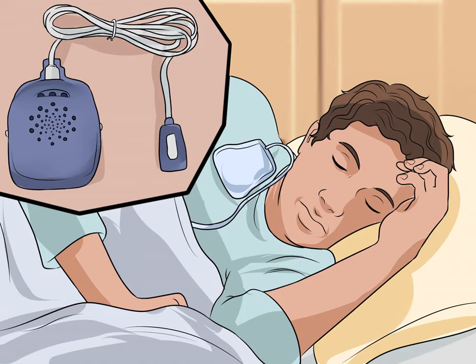Wear a bedwetting alarm. Bedwetting alarms are equipped with a sensor that detects moisture in your underwear. When the sensor activates, it sets off an alarm or a silent vibrational signal to wake you up. You can purchase bedwetting alarms online or through a medical distribution store in your community. While a bedwetting alarm may not prevent accidents early on, it will help train your bladder over time. With continued use, your body will recognize the signs of a full bladder and wake you up before you have an accident. If you use an alarm that makes an audible sound, you may have to explain to your roommate what the sound is. It may be easier to remain discreet if you use the vibrating alarm, as this will not produce an audible sound.